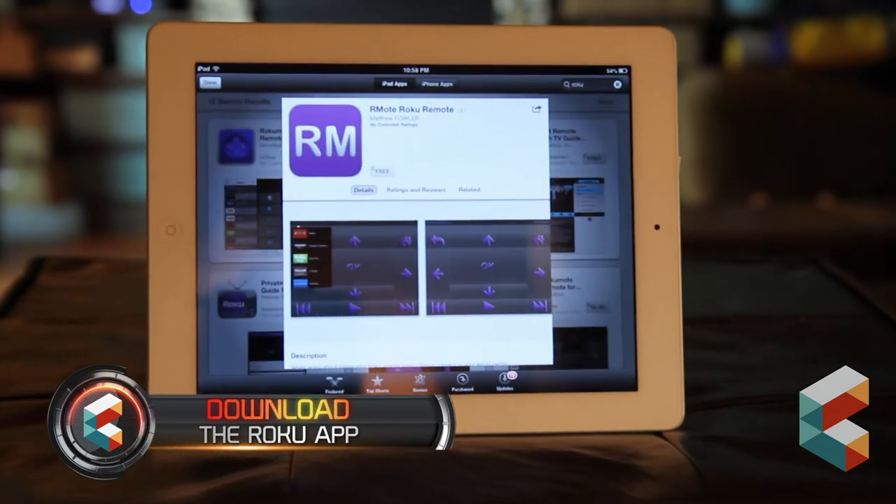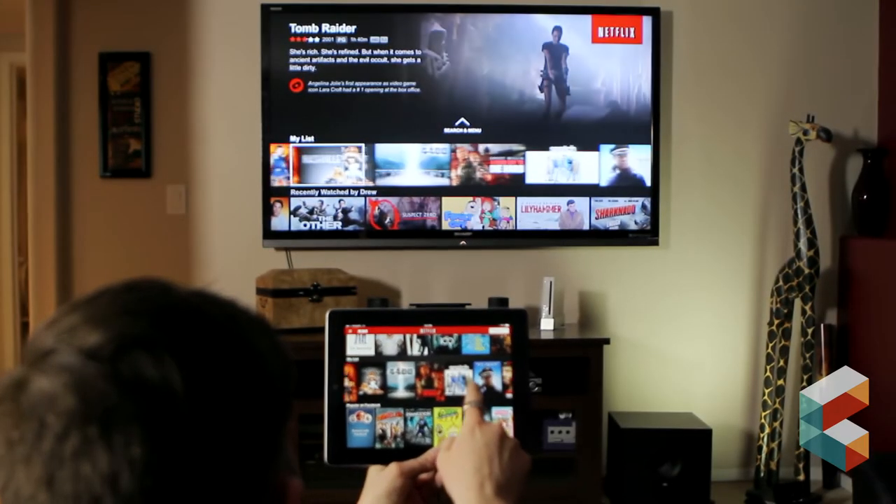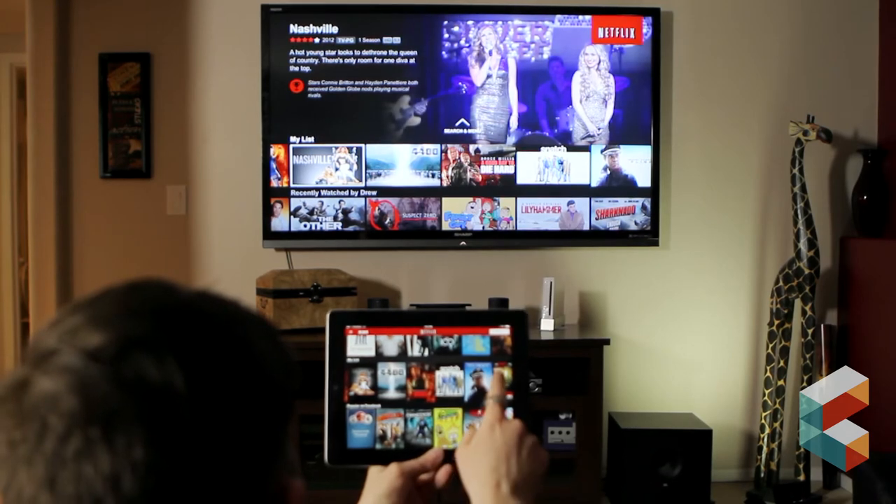Download the Roku app to turn your smartphone or tablet into a remote control for the Roku 3. You can also view content from your connected device right on the TV screen.